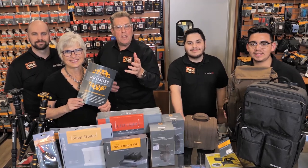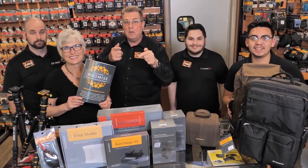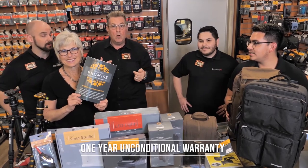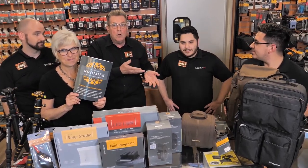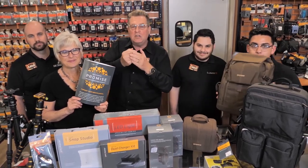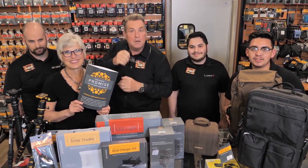Those are my seven favorite ProMaster items — essentials I keep in my camera bag all the time. I hope you found this helpful, and I hope you'll visit my friends at Horn Photo to learn more. Back to you, Stan. Thank you, Mike — we really appreciate your professionalism and your knowledge of the ProMaster products. One thing we always have to mention is the ProMaster Promise: a one-year unconditional warranty in store. It doesn't matter where you bought it — as long as you come to us, we'll take care of you. We stand behind our product.